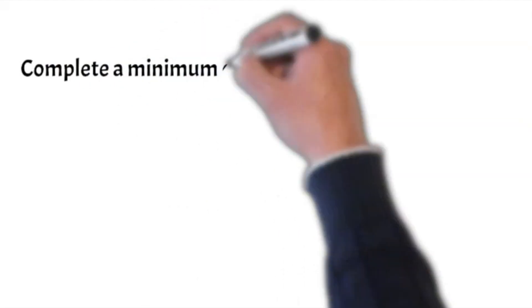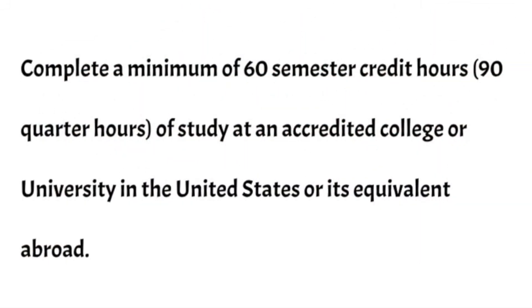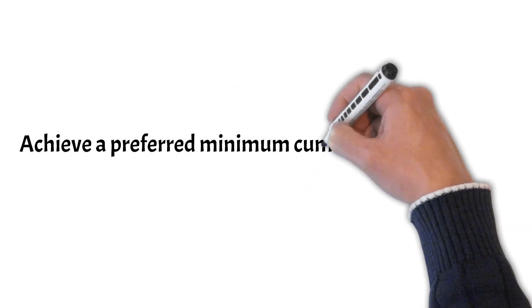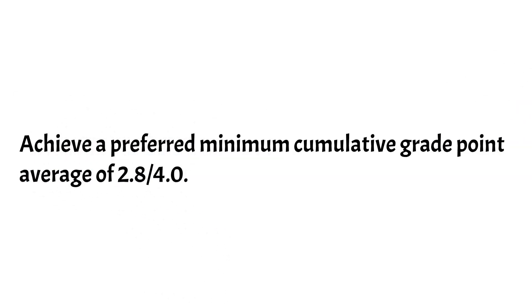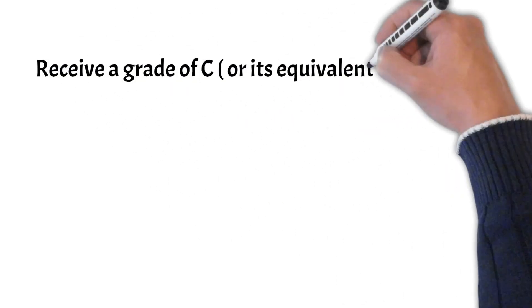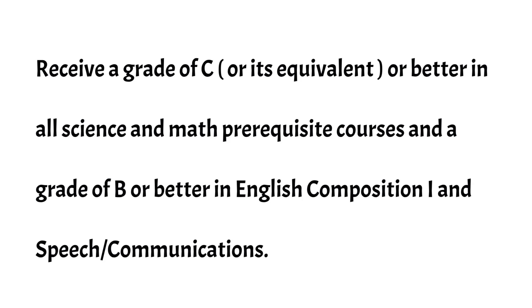6. Complete a minimum of 60 semester credit hours (90 quarter hours) of study at an accredited college or university in the United States or its equivalent abroad. 7. Achieve a preferred minimum cumulative grade point average of 2.8 out of 4.0. 8. Receive a grade of C or its equivalent or better in all science and math prerequisite courses.